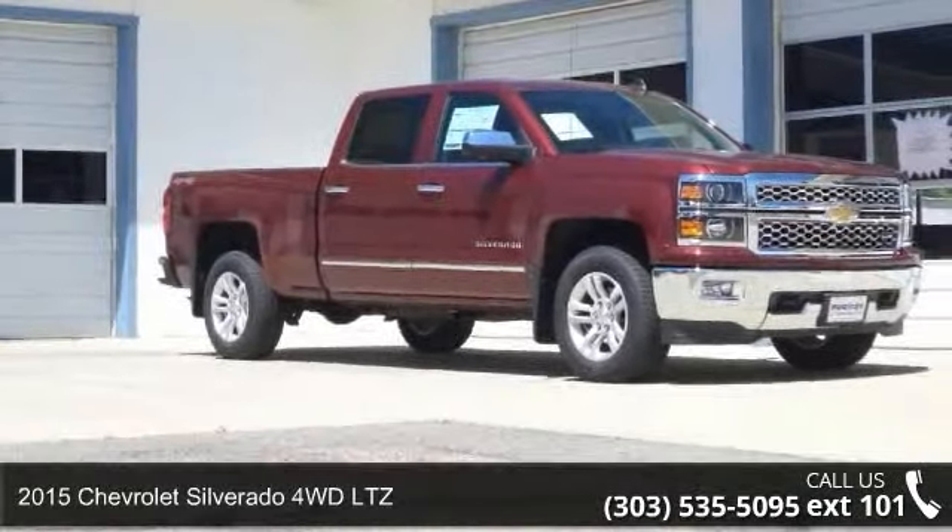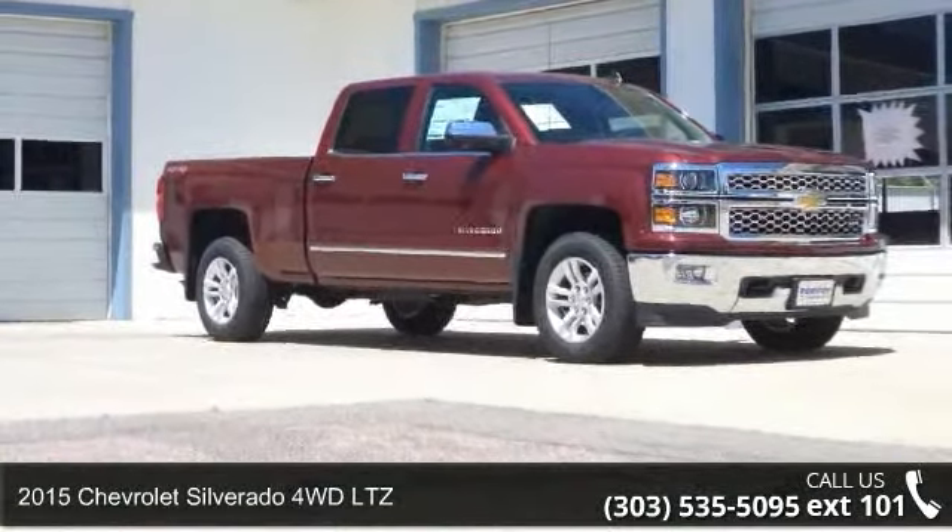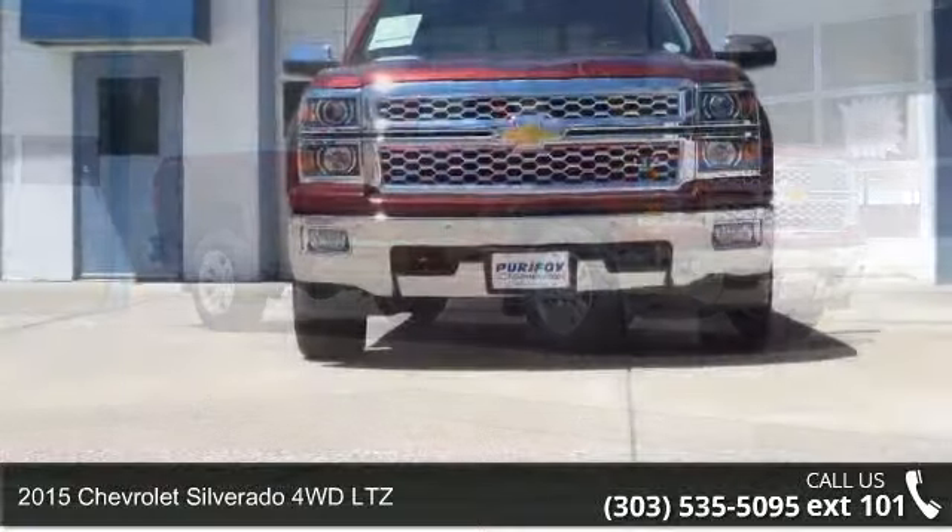Check out this 2015 Chevrolet Silverado. This may be the set of wheels you've been looking for.